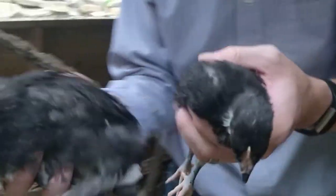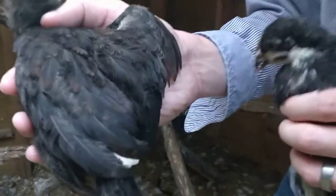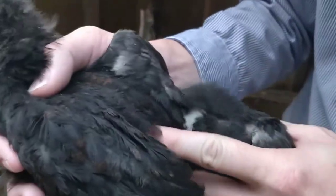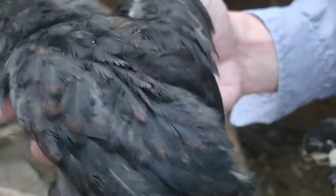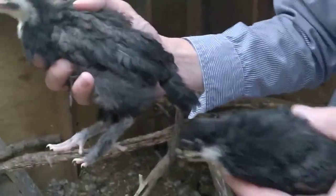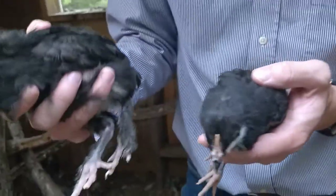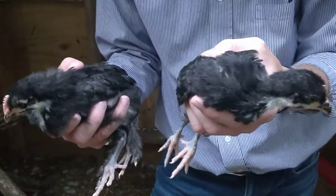If we take a closer look at the male, we can just maybe make out some of the beautiful dark copper tips to some of these dark black feathers that he has got growing in. Which is why it's called the black copper — makes sense. They also lay a copper-colored egg.